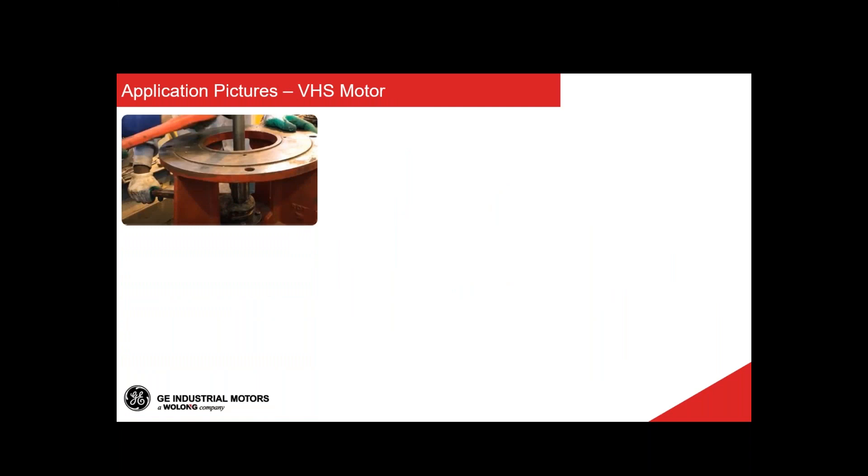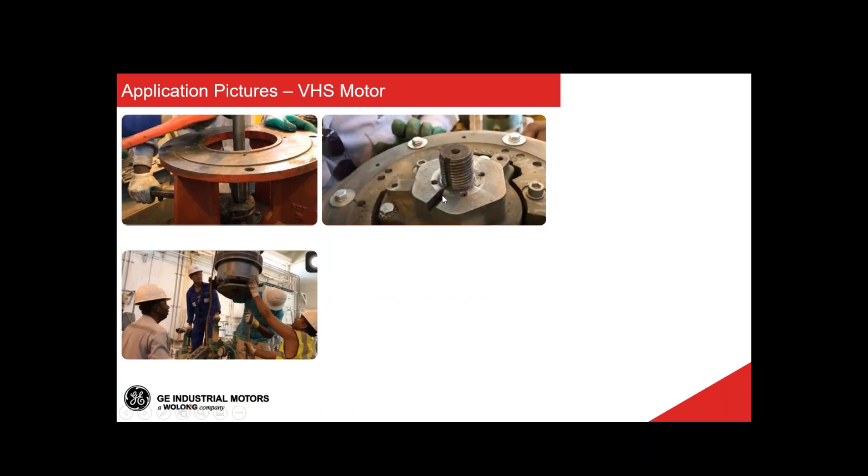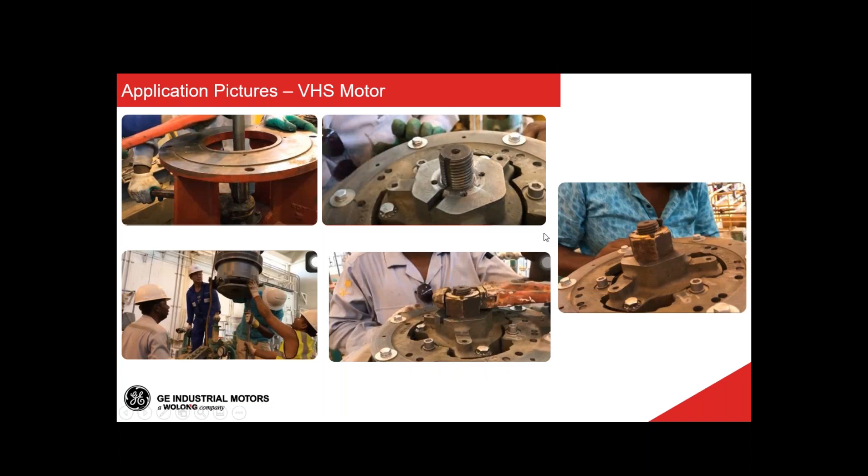Some application pictures useful for understanding: shown on screen is the pump head with the male rabbet that will match with the P-base, and the holes that match the P-base. Note that neither the P-base nor these holes are threaded — you simply put bolts through to connect these two pieces. The application shaft connects with the impeller. Here is how the motor looks installed in the field — you can see the motor and application shaft, and the connection at the top showing the key that makes the connection between the coupling and the application shaft, secured with a nut with a non-reverse ratchet in ball style design.